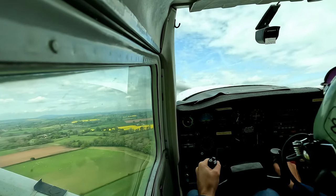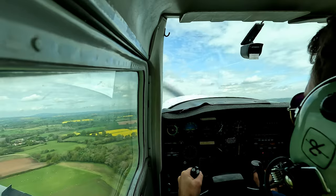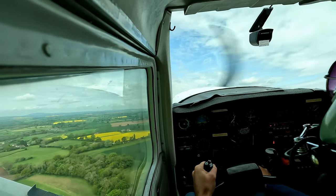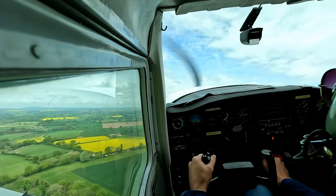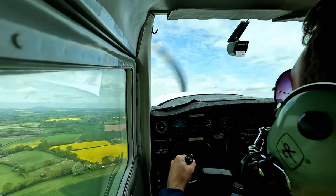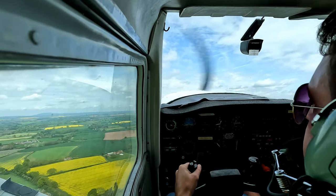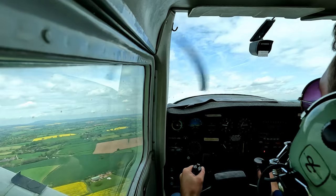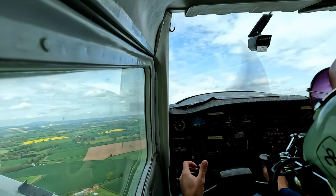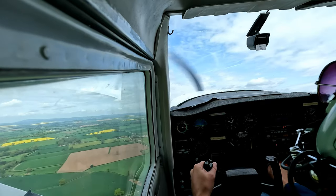After takeoff checks: flaps up, landing lights off, both of them. That's it. Engine T's and P's all within the green. Temperature's a bit low but it's coming off. Looking good. Climb to 1,000 feet then level off and I'll give you further instructions after that. Just maintain the runway heading for the time being.